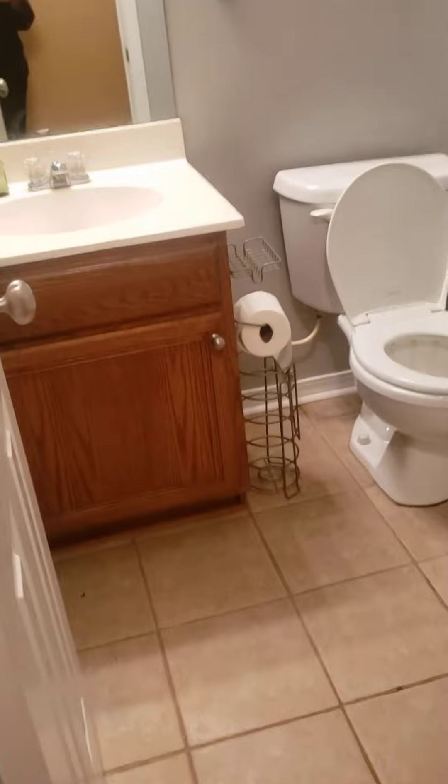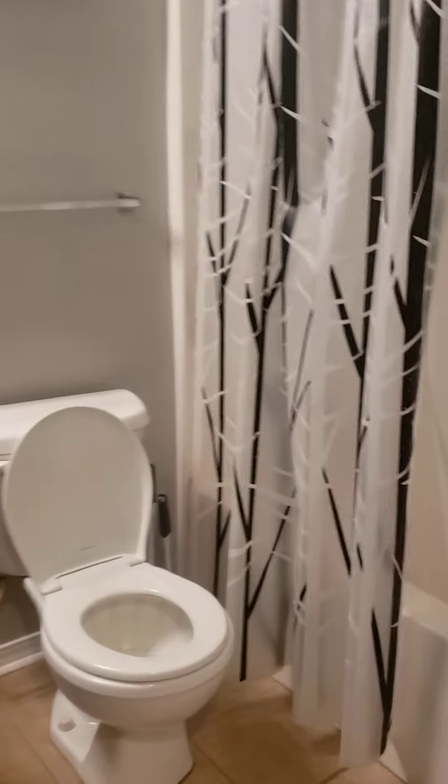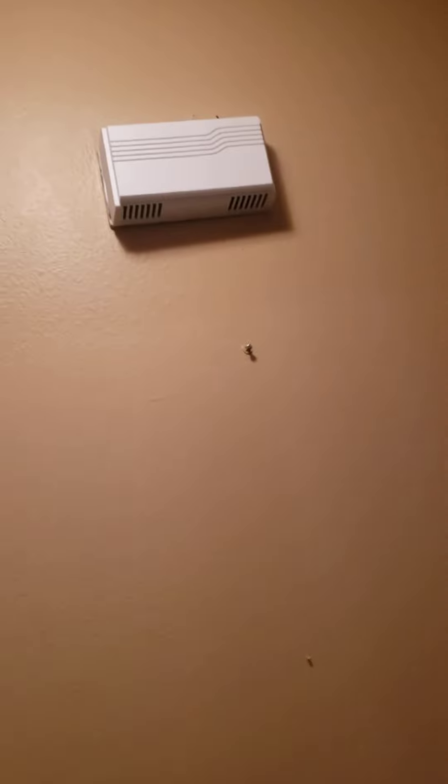Down the hallway to the right is your first bathroom — a full bath with a small vanity in decent shape. There's a tub-shower combo and it looks like they upgraded the shower head to a rainfall style. The tubs and fixtures are in a little better shape than the previous house.